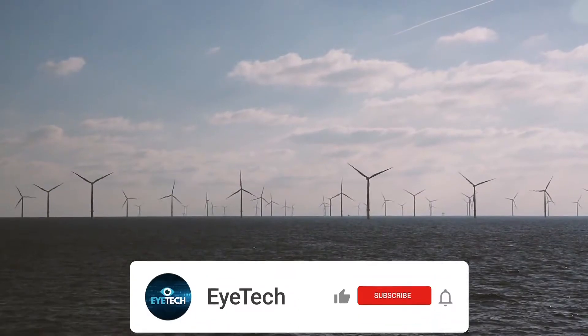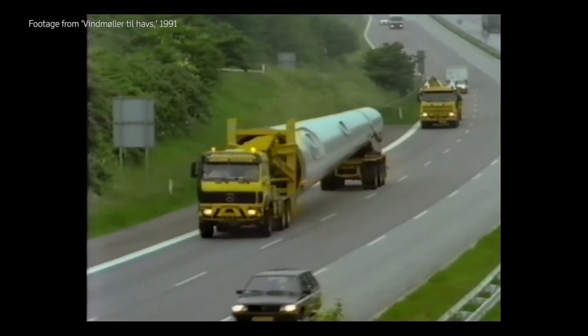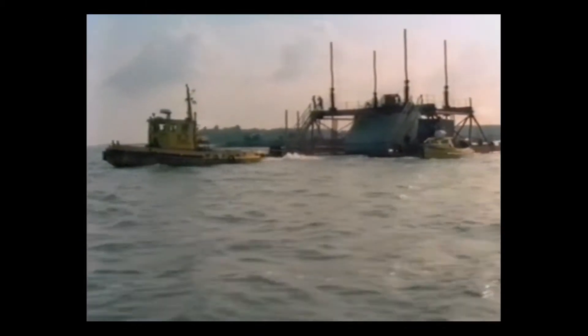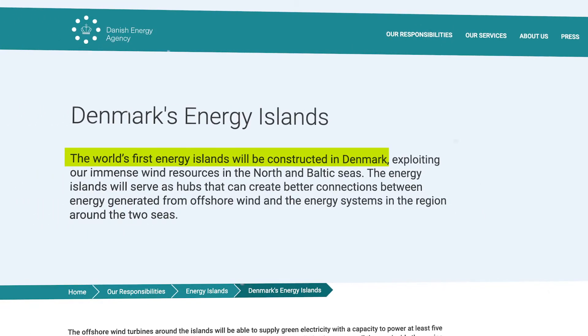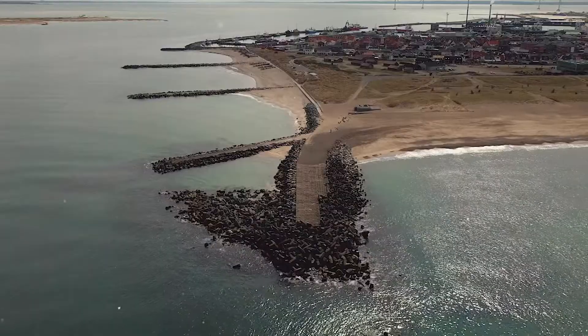Denmark has a long history of using powerful sea winds to generate electricity. In 1991, they built the first offshore wind farm in history, and in the climate agreement of June 22, 2020, the Danish legislature made a decision to continue that tradition by constructing two energy islands.